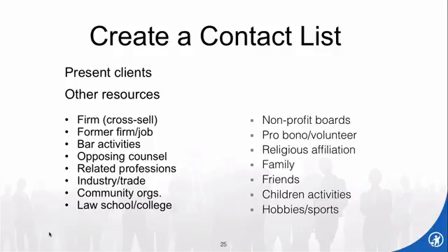Who do you already know? On your screen are bullet points — just ideas to get you thinking. Certainly within your own law firm if you're doing cross-selling. If you've had previous jobs, people you may want to keep in touch with. People you know through the bar association, opposing counsel — all of them, I suppose, haven't been jerks. You never know how a person may be able to refer business to you.